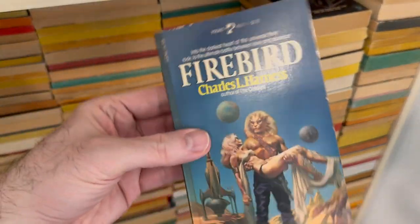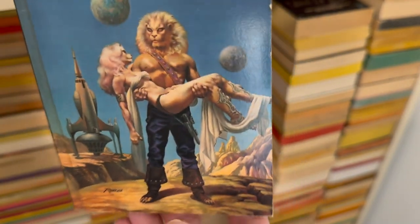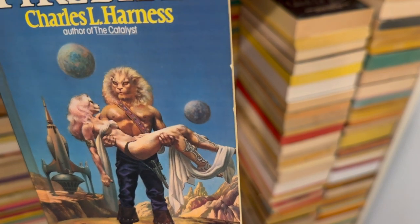How many books have been named Firebird? Look at this guy — look at this cover. Dynamite. Charles L. Harness.